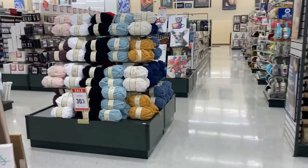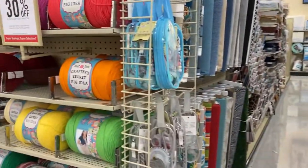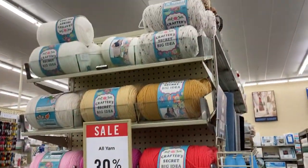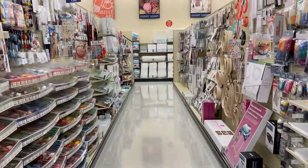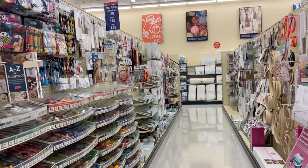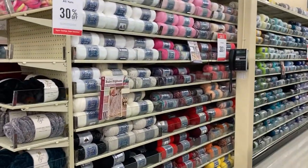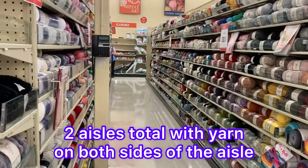Alright y'all, we're almost to the yarn. More fabric and more fabric. Here we are — 30% off, woo! This is all like the notions aisle. Cross stitch. You can get all your hooks and whatnot down there. I'm going to mosey on over to the yarn. I'm just going to show y'all real quick — so we got two aisles of yarn here, clearance at the very end.